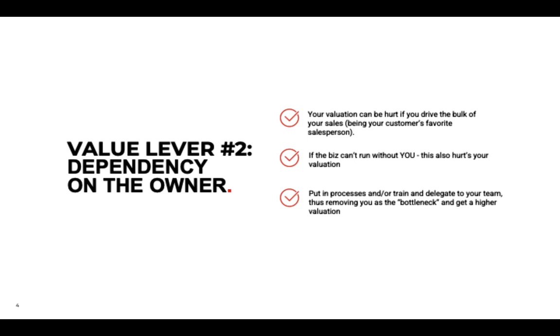Remove yourself as a bottleneck for a higher valuation. Use SOPs — standard operating procedures — so your team can operate when you're not there and knows what to do, how to do it, and when. Also practice delegation. Owners often do things themselves feeling they can do it better, but you have to train your staff to provide the same quality of service, and it will be more efficient in the long run.